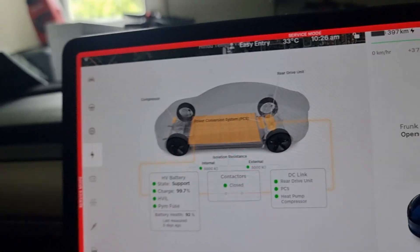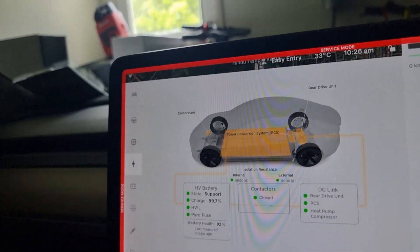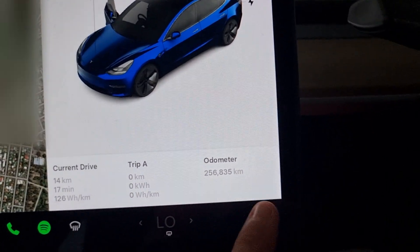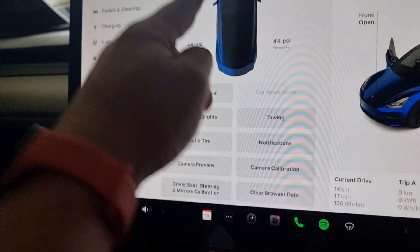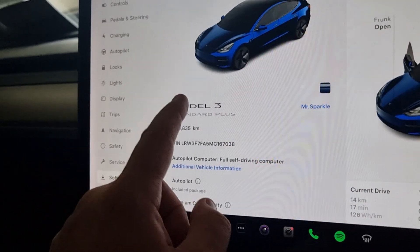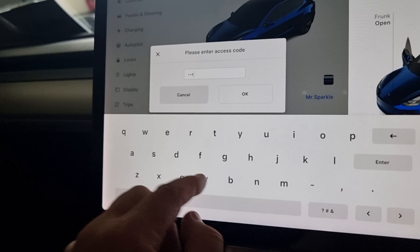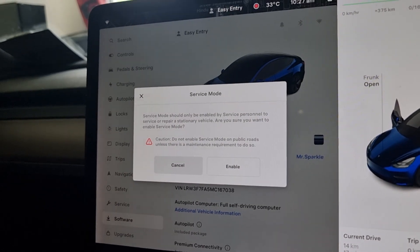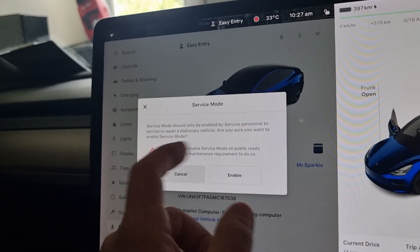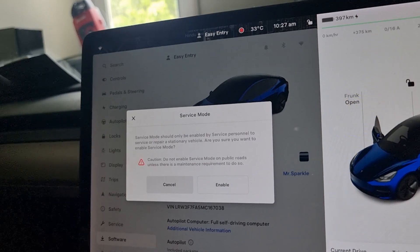I'll show you how to get into this menu. We're out of the menu at the moment — go down, click on software, hold down on Model 3, type in 'service', and click OK. It will say: 'Service mode should only be applied by service personnel to service or repair a stationary vehicle. Are you sure you want to enable service mode?' If you're not comfortable doing any of this, you don't need to — you're more than welcome to ask Tesla instead.